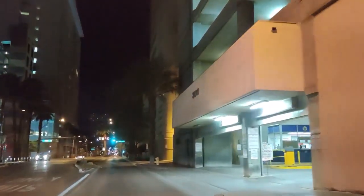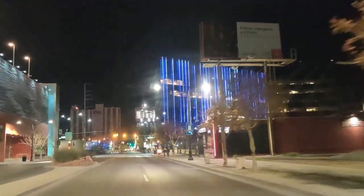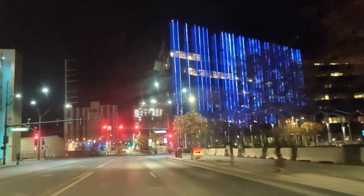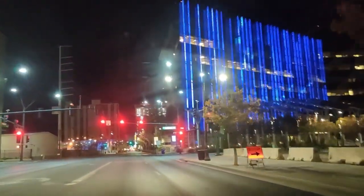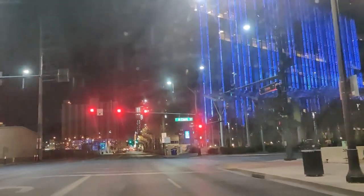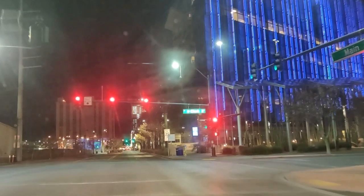This building you see right here with the blue lights — that is our new City Hall. You'll see the old one shortly. It's pretty nice, colorful and whatnot. As you would expect from Las Vegas — full of lights.